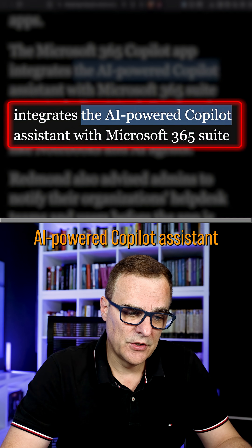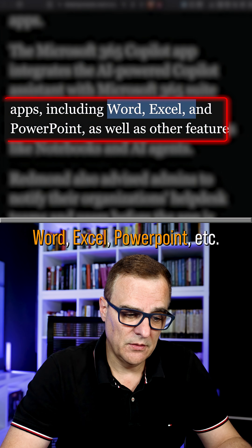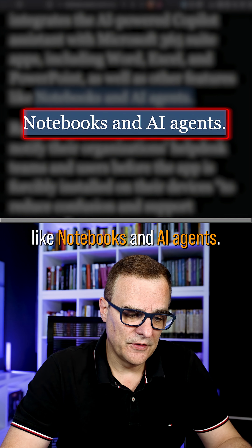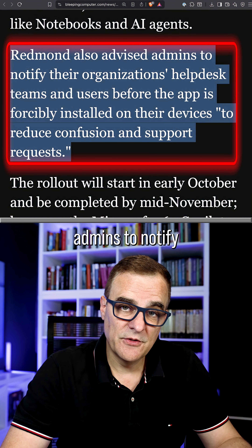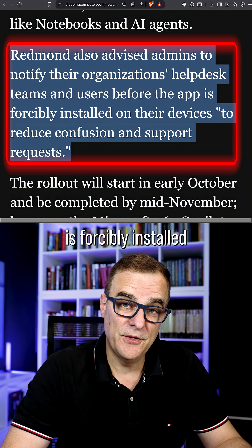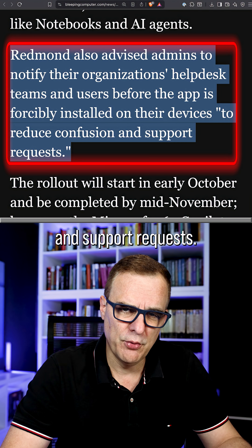So you will get the AI-powered Copilot assistant, whether you want it or not, when you use Word, Excel, PowerPoint, et cetera, as well as other applications like notebooks and AI agents. Microsoft have advised admins to notify their organization's help desk teams and users before the app is forcibly installed on their devices, to reduce confusion and support requests.